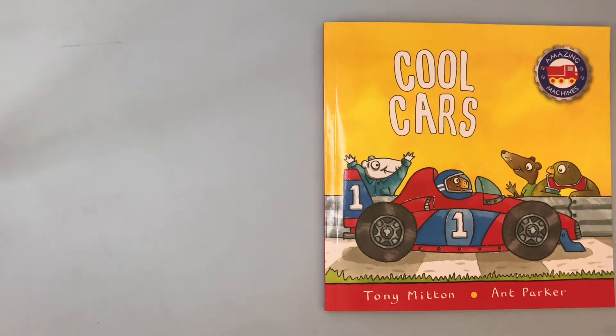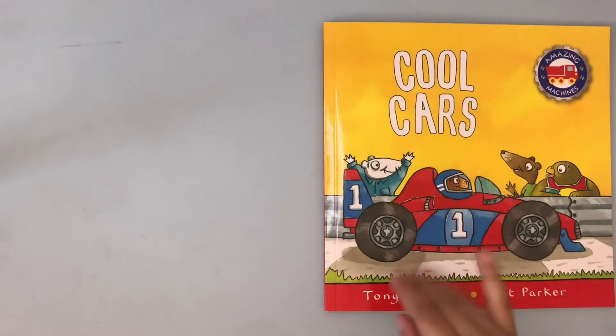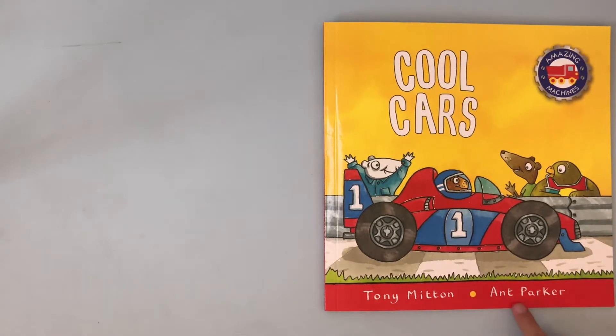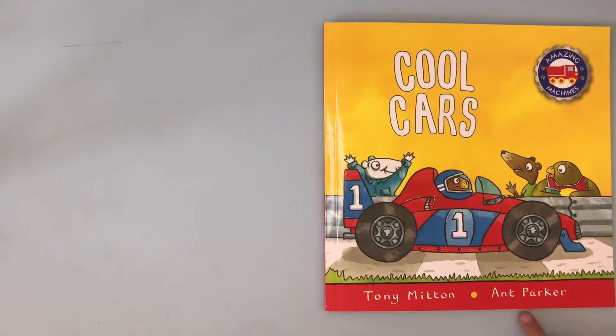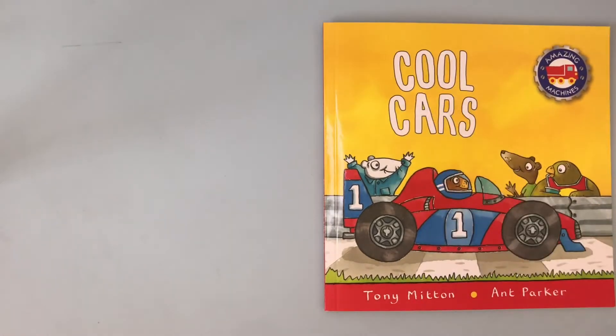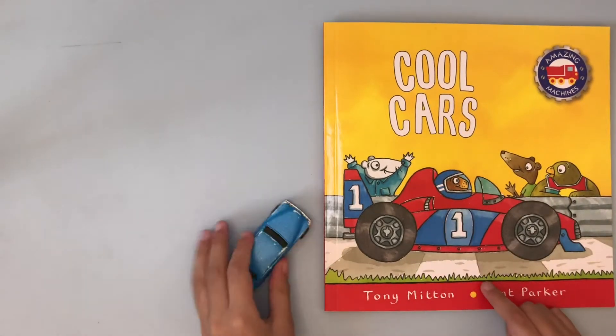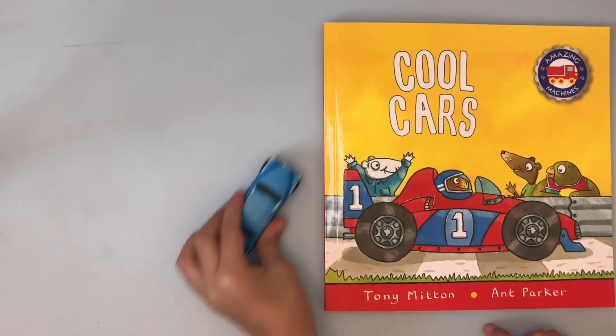Hi, I'm Jake. We're going to read Cool Cars by Tony Mitton — like a mitten for a cat — and Ant Parker — it's like an ant. Today we're going to have a new buddy; his name is Cool Car. Here he is. Okay, let's read Cool Cars.